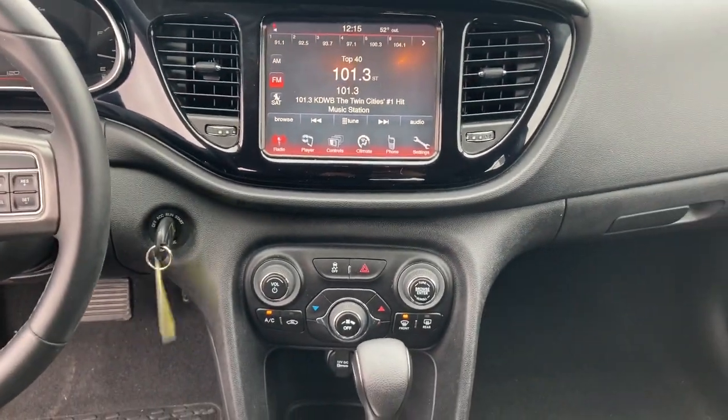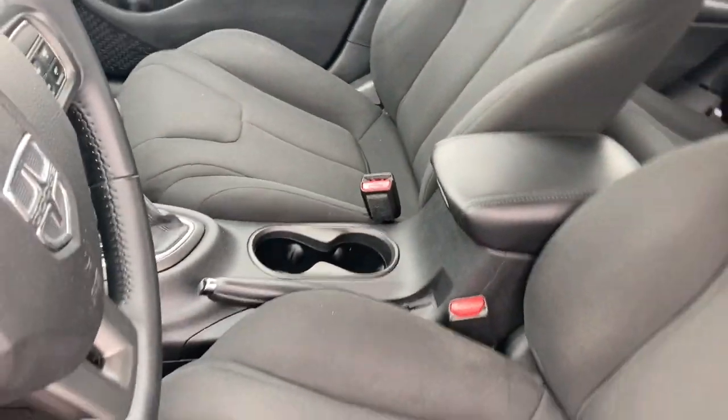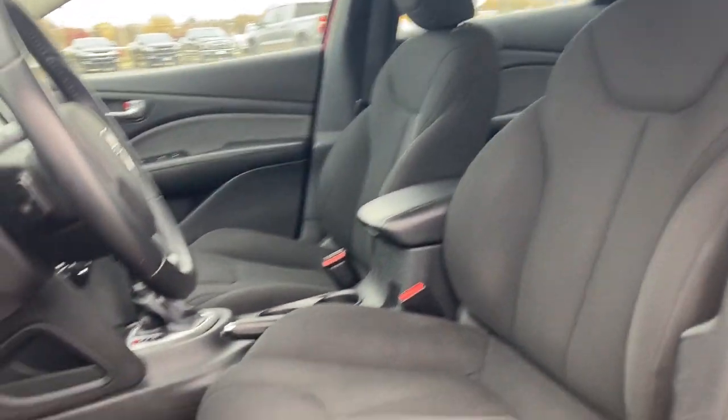Feel relaxed and comfortable in this easy going Dart. Treat yourself to a test drive today. Our staff will toss you the keys and give you an outstanding customer experience.